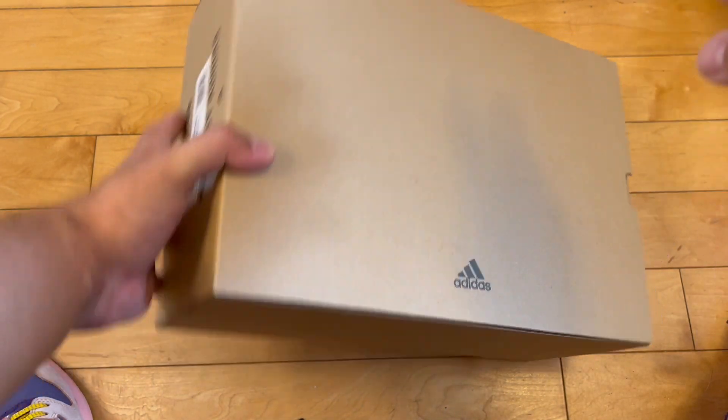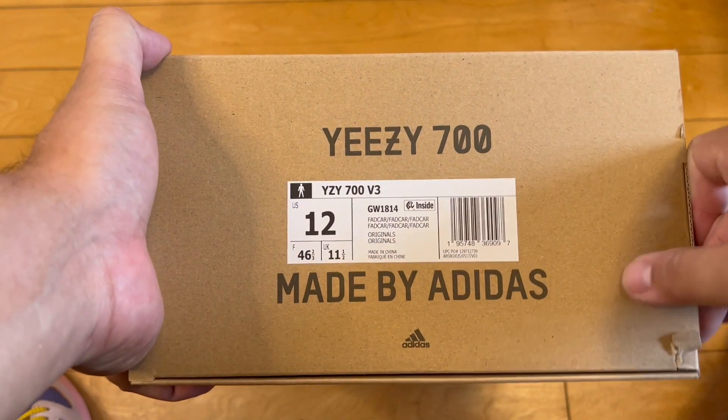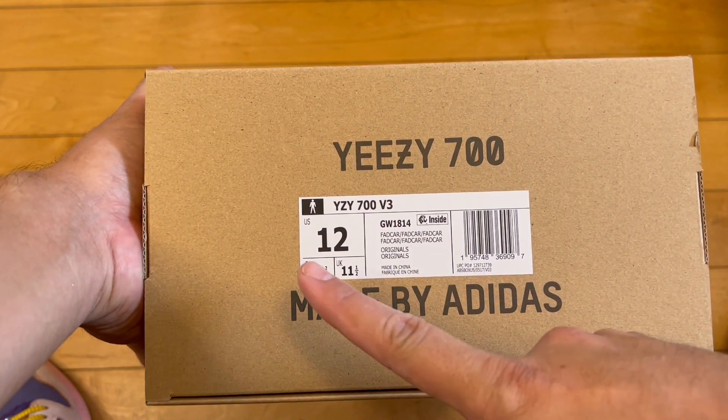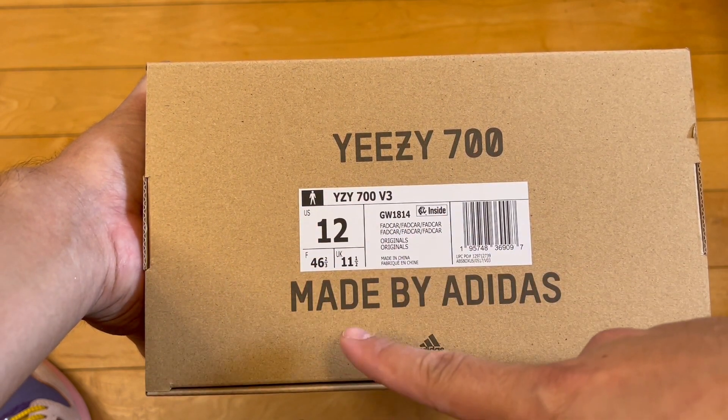With these, I have thoughts. Anyways, let's get into it. Today we have the Yeezy 700 V3, size 12, in the Carbon Fade colorway.